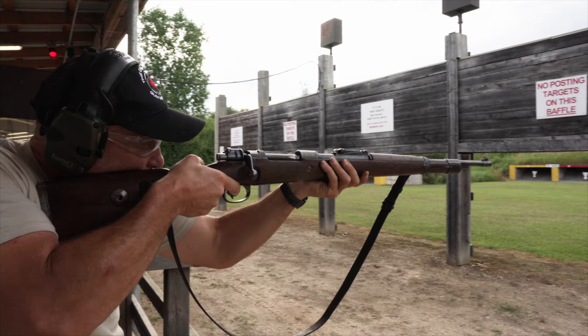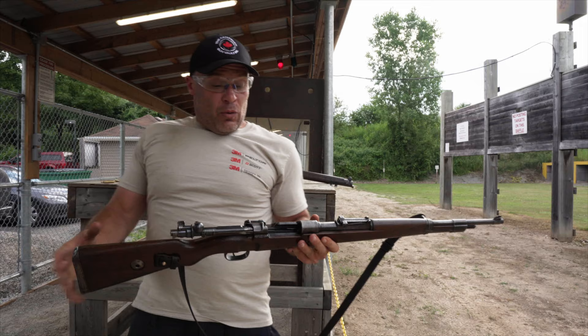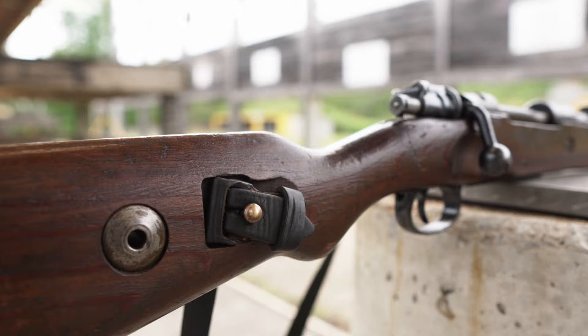Man, does that cartridge ever hit with it already? Actually took down that small gong. Welcome back to the Canadian Gun Vault. We're here at the Galt Sportsman's Club with a rifle that I've never actually fired before but I've always been looking forward to: the K98 rifle.